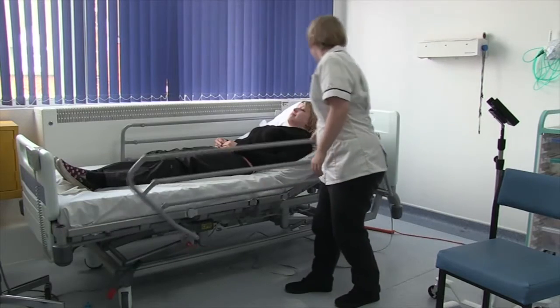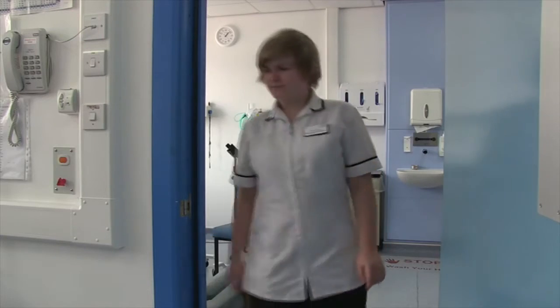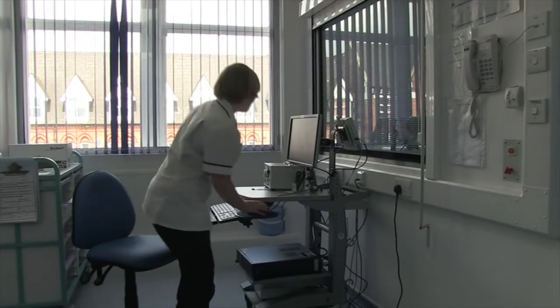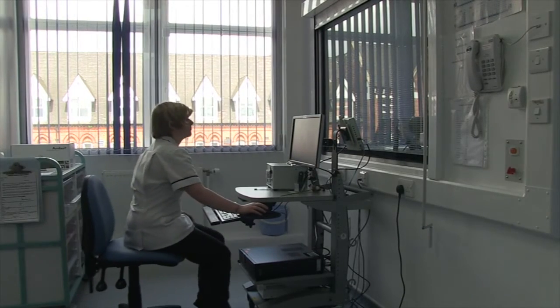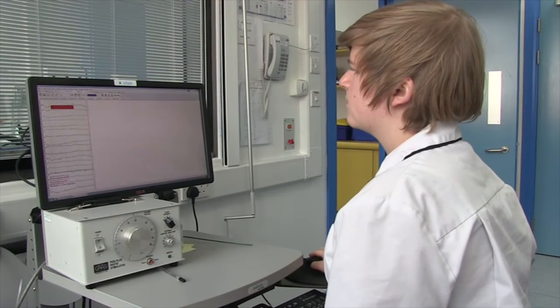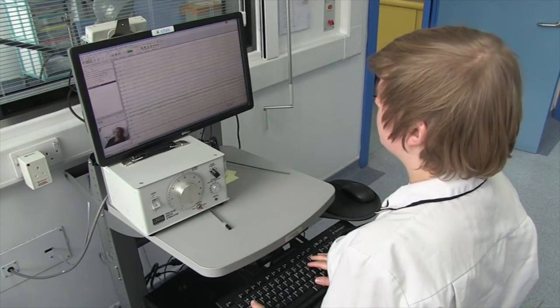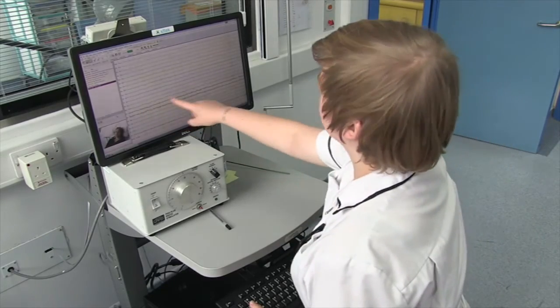I like the one-on-one time with the patient because most of the tests are at least half an hour long, so you get quite a lot of time to talk to patients. Also, it's quite a hands-on, practical job as well. You learn technical skills and you obviously improve and you get more experience.